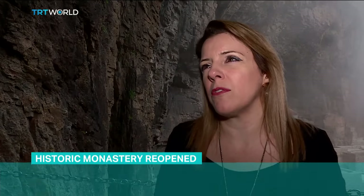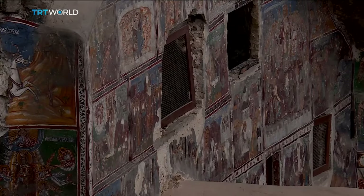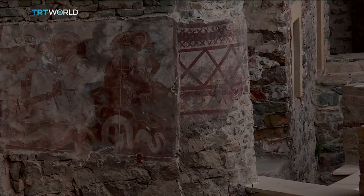For Greece, it's a big event because this monastery has a big value for the Greeks. We came here in order to see. I think they have done a very good job here, very good work, because the monastery was in very bad condition in previous years.